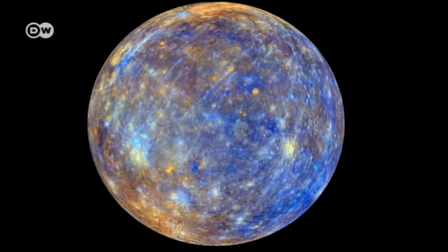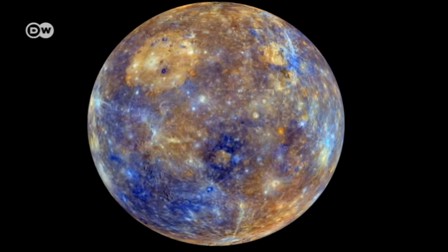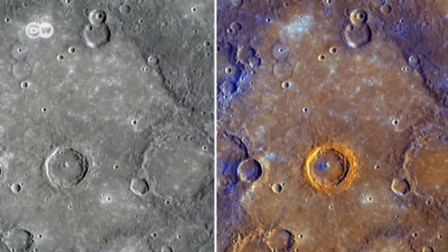Putting together a giant digital puzzle from thousands of images, the researchers on the team painstakingly constructed a map of the planet in different spectra. That data allowed them to make a mineralogical survey of the surface. The map is helping the researchers understand more about how planets form and develop.